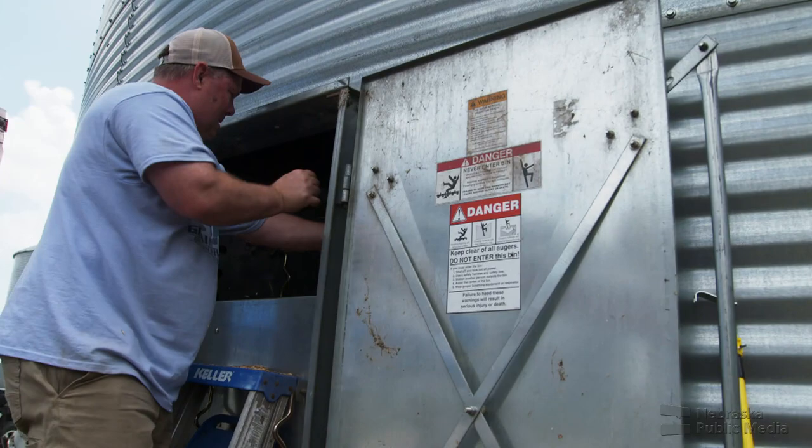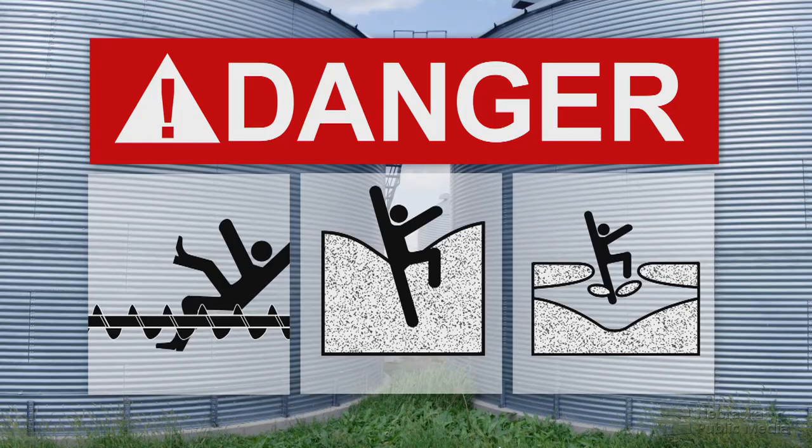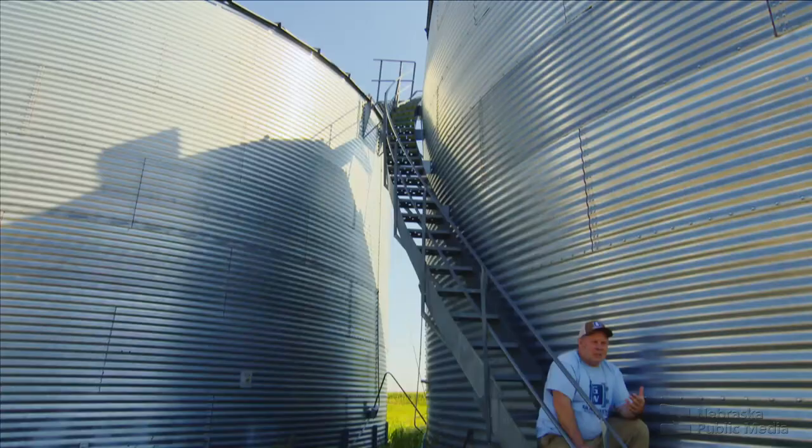That can be deadly. If grain collapses or a crust breaks or an auger is turned on accidentally while someone is inside, suffocation happens in seconds. These accidents kill about 20 U.S. farm workers yearly. This is a safety mission — keeping farmers out of the bin will keep them safe.